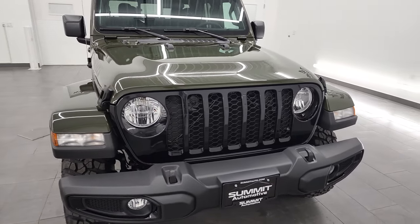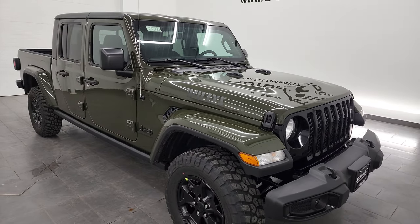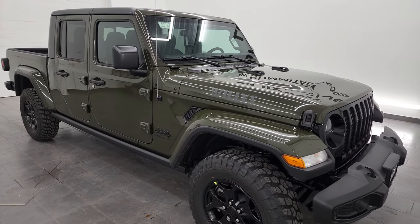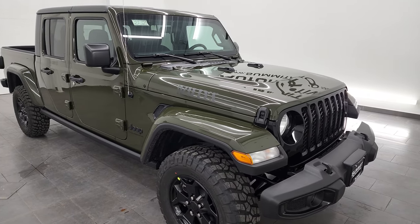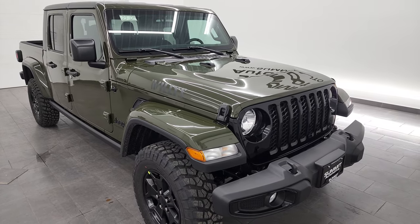This one does have the Willys package — or Willis, if you call it that. The debate is still out there. Sarge green is the color, and the paint code for that is PGG, if you were curious.